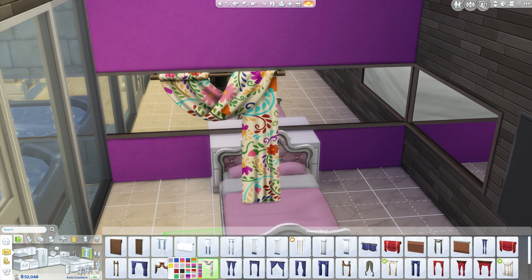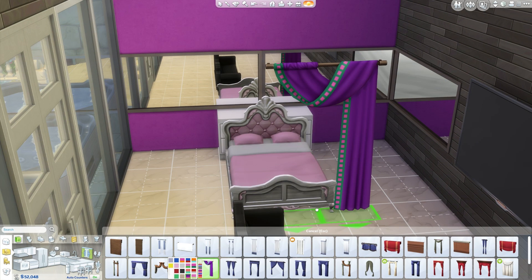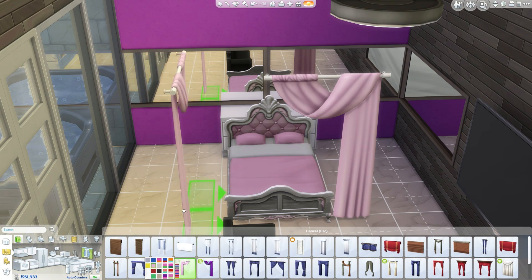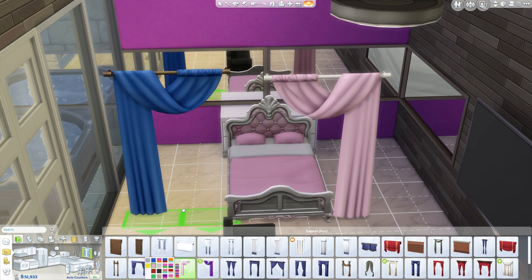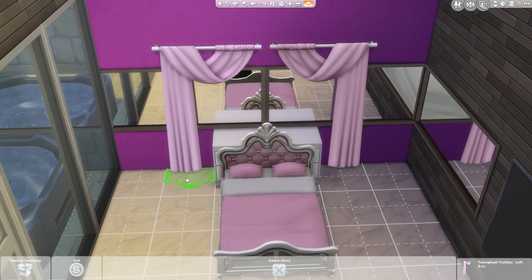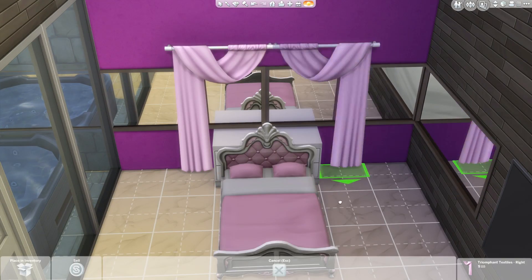So that's what I started off with. I was looking for a bed canopy — I don't know if there's an actual item I missed — but these brand new curtains from Movie Hangout Stuff are actually perfect for this. I'm using them in pink to create a sort of canopy over the bed.